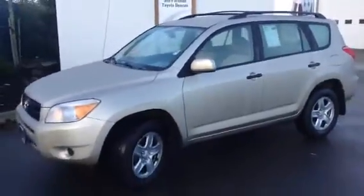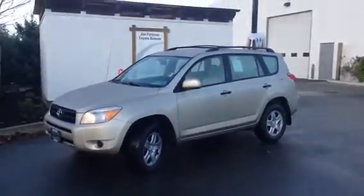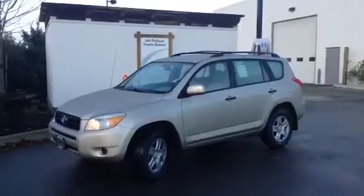So, there you have it, Roger — that's our 2008 Toyota RAV4. Again, my name is Brandon Robinson, I'm from Jim Pattison Toyota in Duncan, and I look forward to meeting you in person soon.